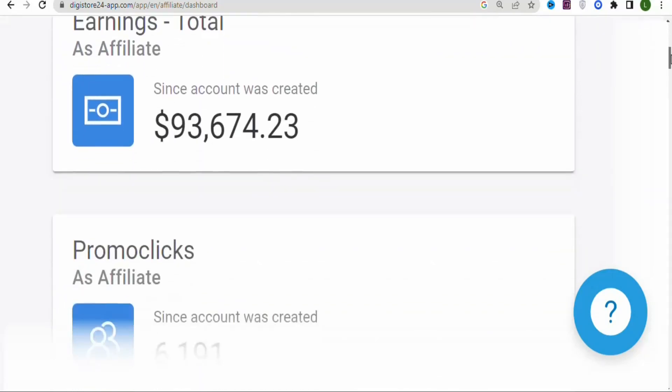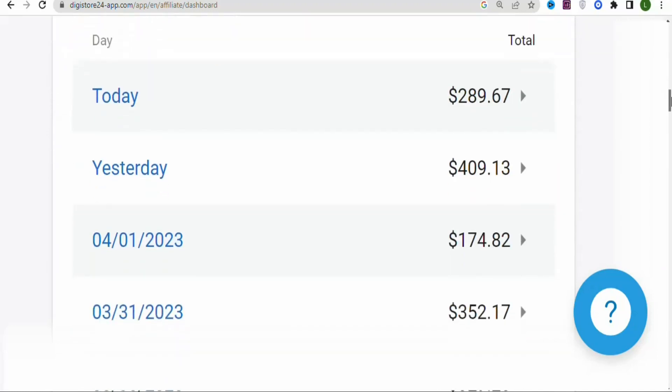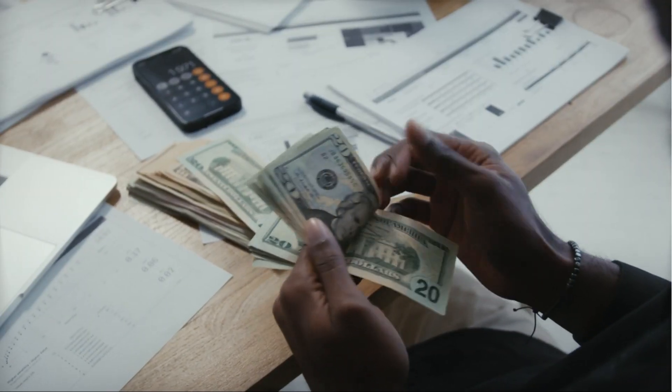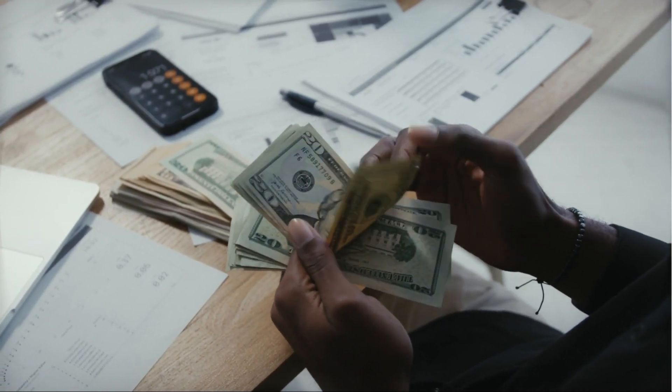In this video, I'm going to show you step by step how to make money with Daily Store 24 as a complete beginner without any skills or experience. This method is free, and the best part is that you can use it to make money from home wherever you are in the world.